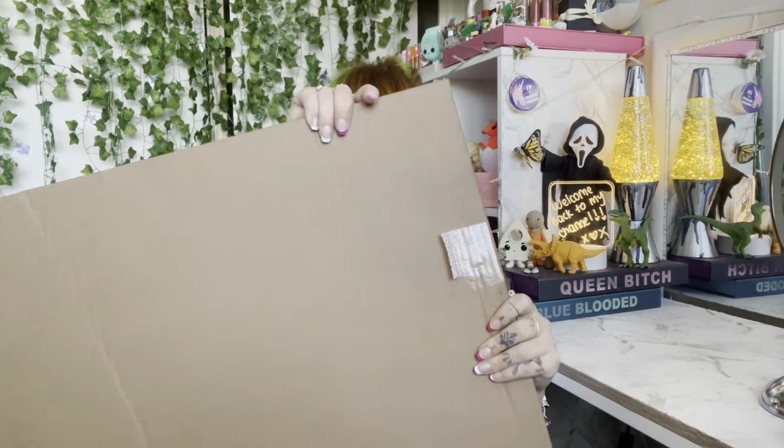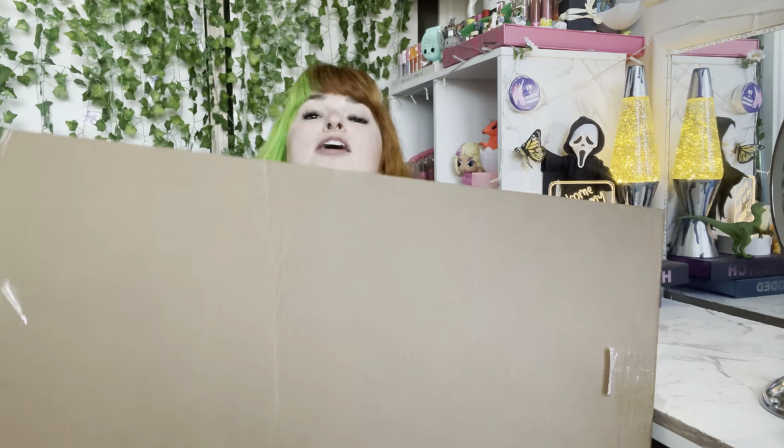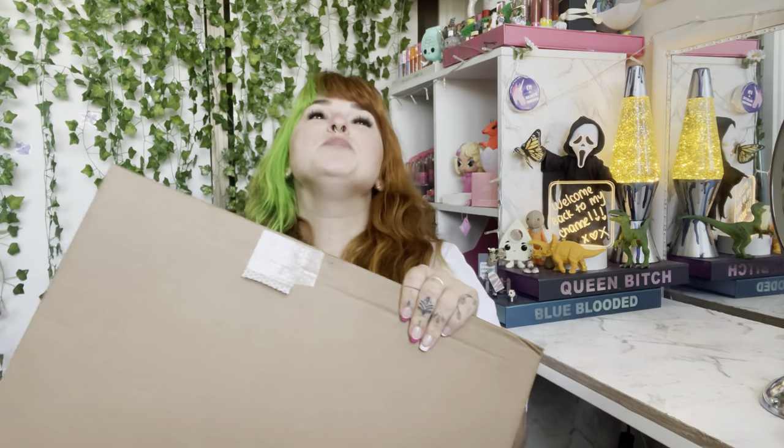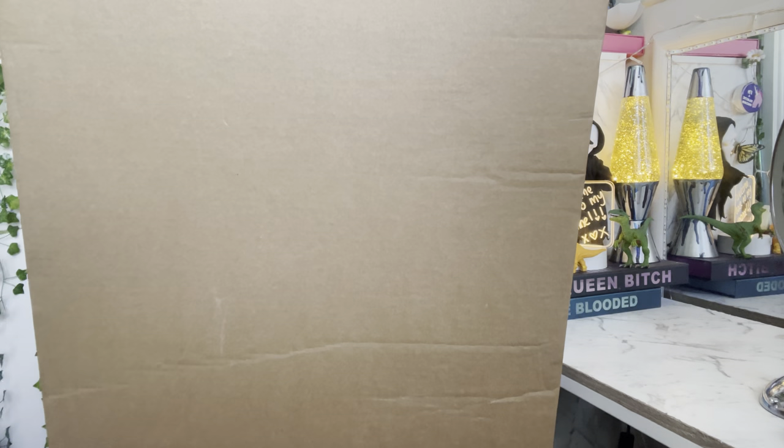Hi everyone, welcome back to my channel, it's Cerise here. For today's video I have a weird one for you guys. So judging by the title you know exactly what this is — it's a very large doormat. You know when you walk into your house and you're like, I feel like I need some pizzazz? What if someone was welcoming me into my house? This is where Don't Be A Doormat comes into play.